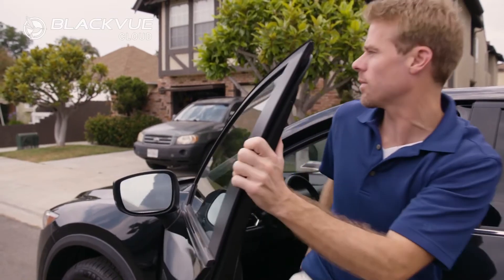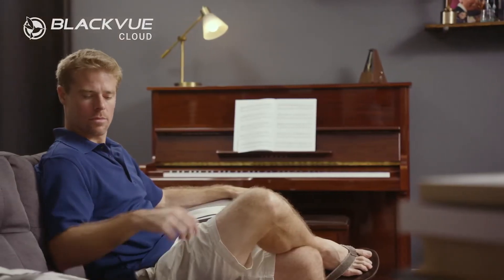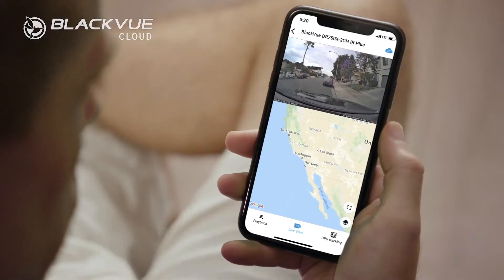For years, BlackVue Cloud has kept you connected with your vehicle anytime, anywhere. With BlackVue, you receive instant notification of impact while you're away. You also have the ability to review the live footage or browse and back up your recorded videos from anywhere.